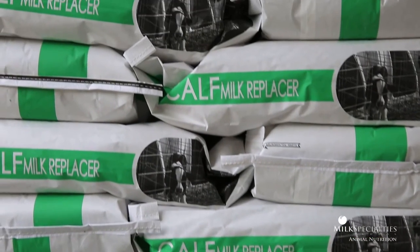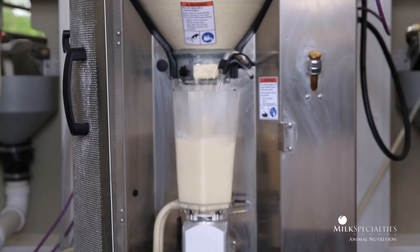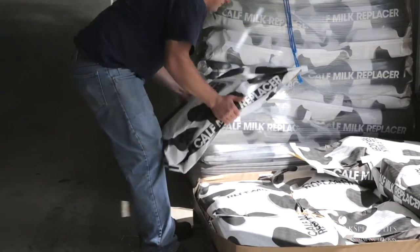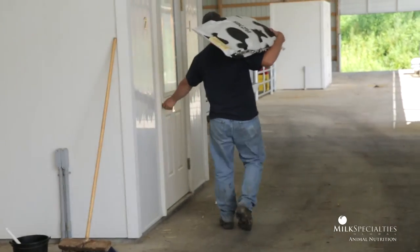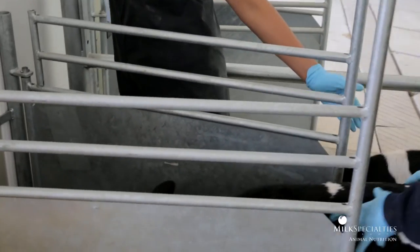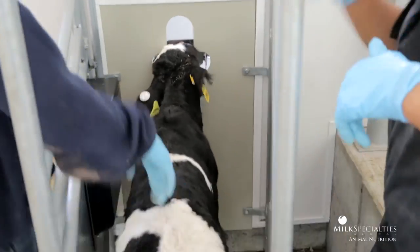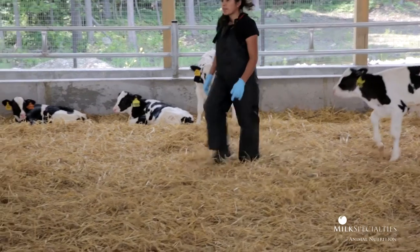Milk replacer is so awesome because it's clean, it's consistent — you know what you're going to get. They deliver it right in front of the calf; all you have to do is pick up the bag and put it in the feeder. It allows our employees to focus on managing the calves instead of standing in front of a sink washing multiple containers needed to get whole milk from your treated cows to your calves. When you can take a job on your farm that is not traditionally enjoyed by many and turn it into something that people like to do, that has a lot of value for the business too.